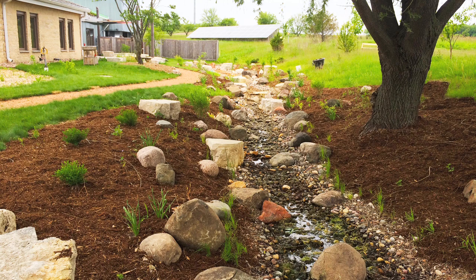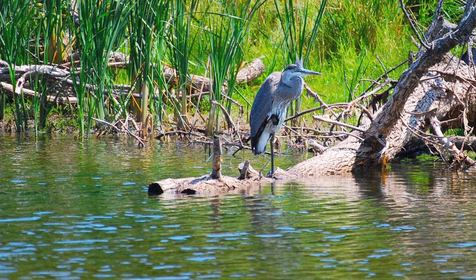Per storm event, we handle approximately over a quarter million gallons of rain. So it's a pretty impressive sponge, if you will. And we have about 29 acres of wetlands that begin that process of soaking it up.